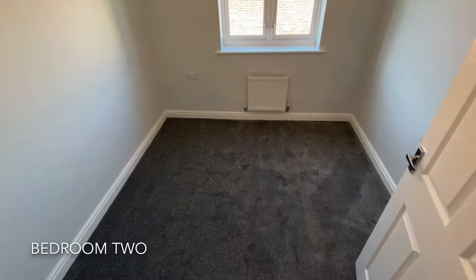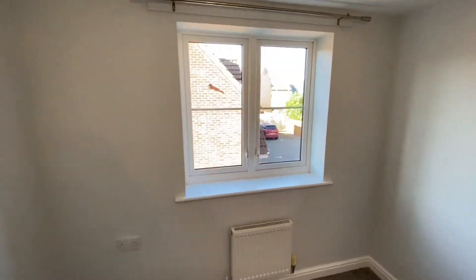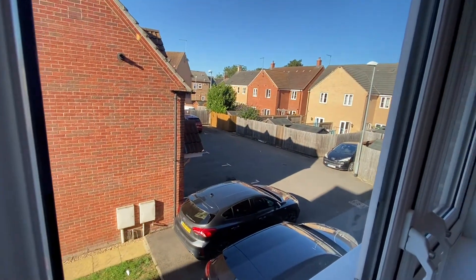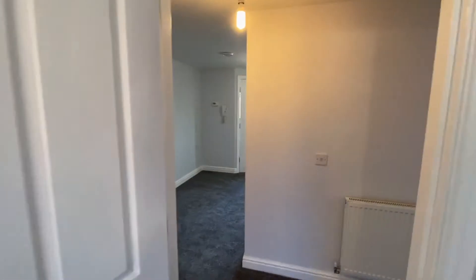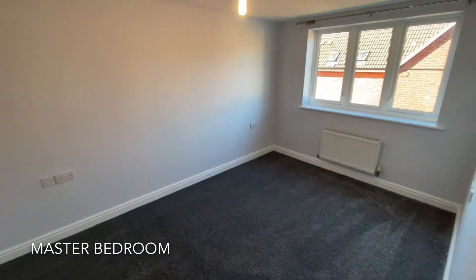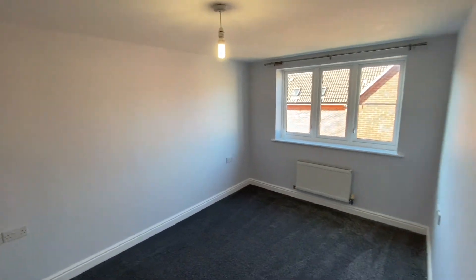Here we have bedroom two, which is a fantastic double bedroom. The very large master bedroom also benefits from three windows letting a lot of natural light into the room.